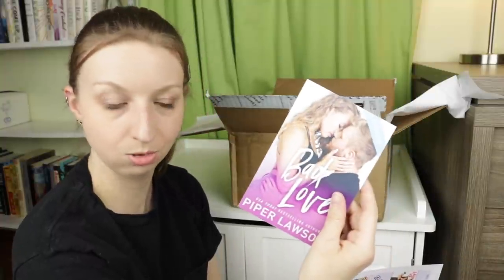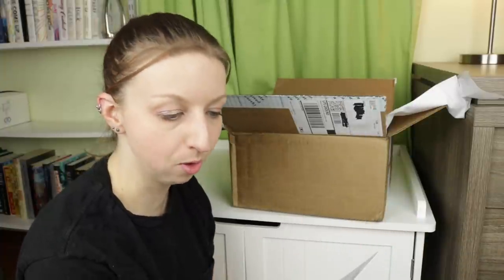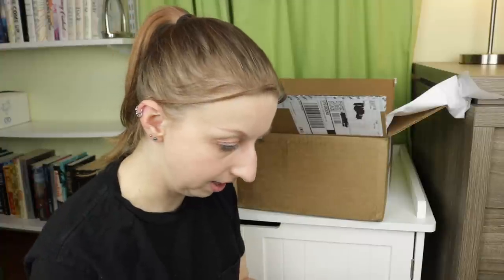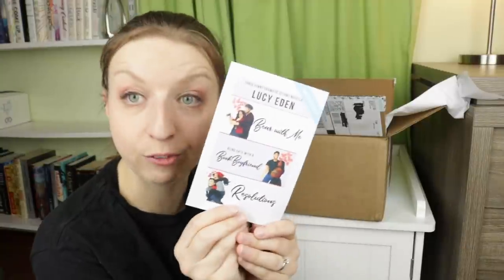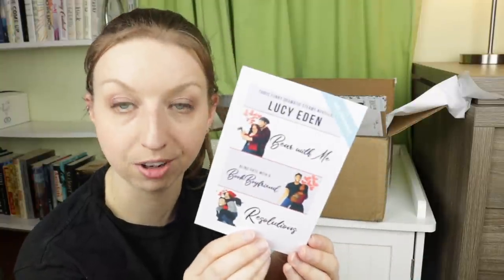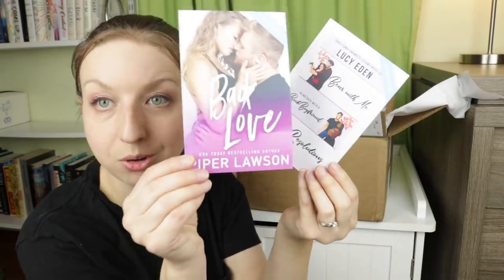Ooh, the cover on this one is sexy. This is Bad Love by Piper Lawson — 'Nicholas Playboy, former model, face of the family company. Logan Hunter is everything I avoid.' So that's the first ebook download. The second one is three funny dramatic steamy novellas by Lucy Eden — Bear With Me, Blind Date with a Book Boyfriend, and Resolutions. This honestly looks perfect for this time of year. A trio of 90-minute escapes — so it's technically a three-for-one ebook download.